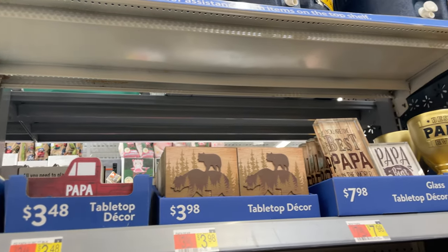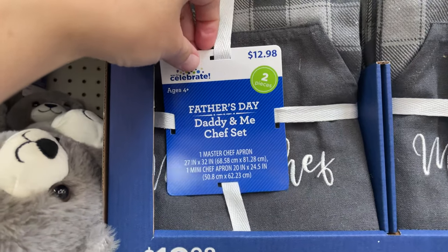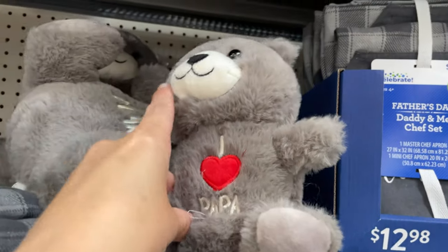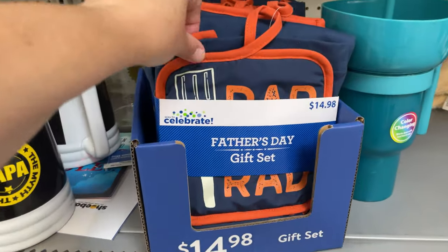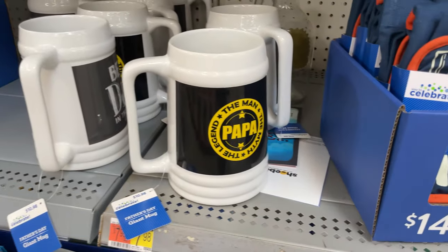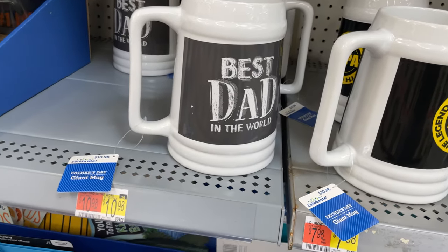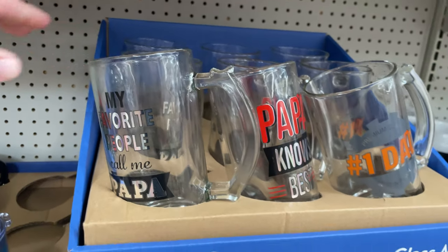They have cute little desktop items for your office — those are nice. This is a little chef 'Daddy and Me' set for $12.98. They have little teddy bears, a Father's Day grill set for $15, a huge 'World's Best Dad' mug, and glass mugs you can fill in with candy or gift cards.